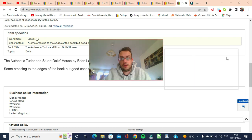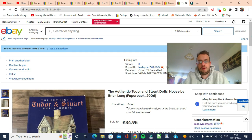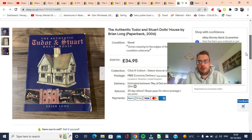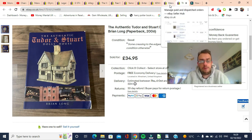The first item is the Authentic Tudor and Stuart Doll's House by Brian Long. This had £34.95 on it but actually sold on an offer to watchers for £19.99. I paid a pound for this at the charity shop. It had been listed for quite a while. So £1 into £19.99 free shipping — happy to take that. Good return on that item from a pound.